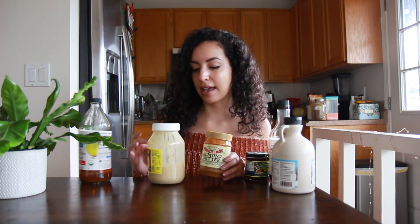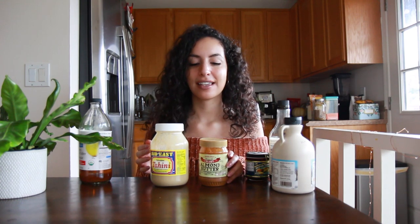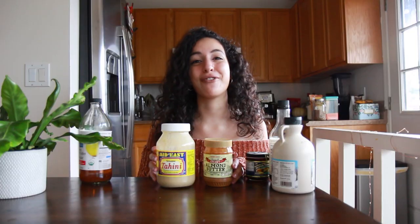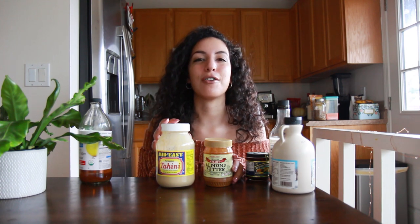Coconut milk is an amazing vegan replacement for cream in both savory and sweet recipes. It's delicious added to curries like coconut curry — it adds that sweet creaminess that makes curry super delicious. I have almond butter and tahini, which is sesame paste. Both can be used in savory or sweet recipes. Almond butter is great in oatmeal, smoothies, and vegan desserts, but it's also good for seasoning tofu — same goes for peanut butter or any other nut butter.